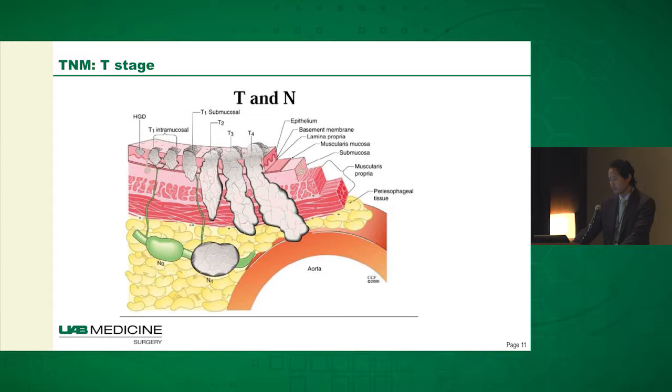In terms of the T stage, the basis is the relationship with the muscularis propria, similar to gastric cancer. T1 patients: the tumor has not reached the muscularis propria yet. T2 patients: the tumor is growing into it. T3 patients: it's grown through it and into the adventitia. T4 patients: the tumor has grown into an adjacent structure.